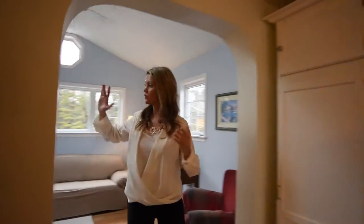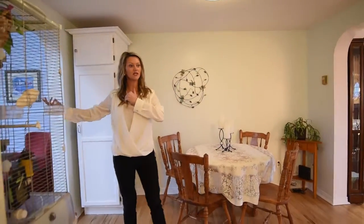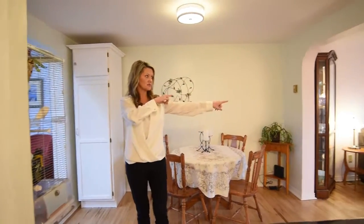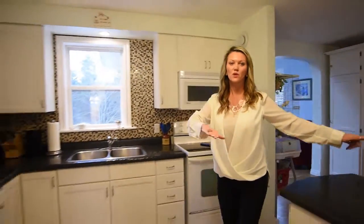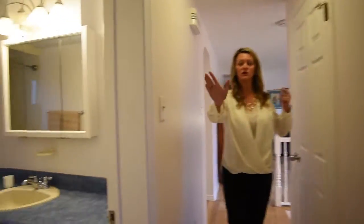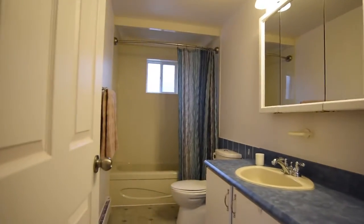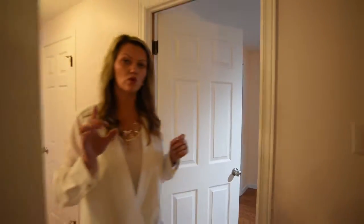As we continue down, leaving this formal living or dining room, out here is our main living area. When we came up the steps we went to the right, and now we're going to go to the left. We have two bedrooms here on this floor. Here we have our closet, there is our bathroom, and then we also have another bedroom here which is a great size, and then bedroom number two over here.